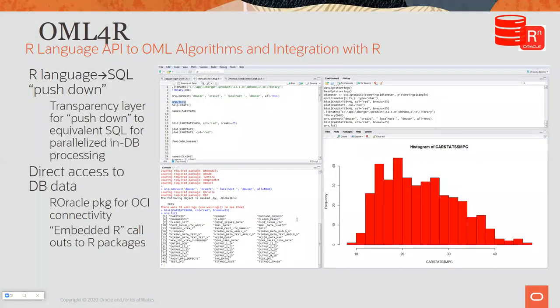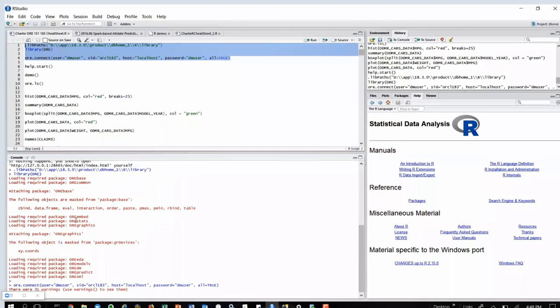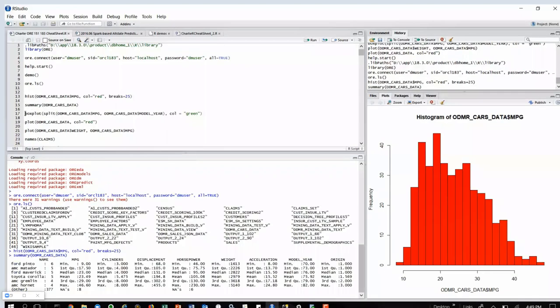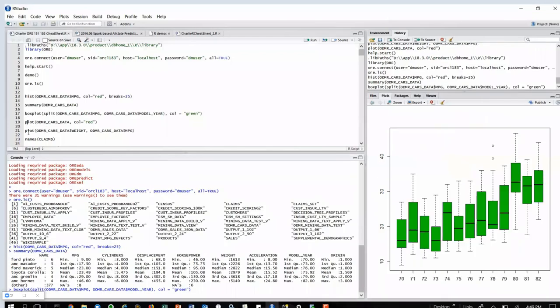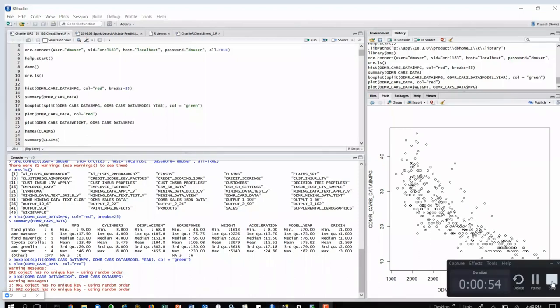If I'm using R, I use the R-to-SQL pushdown. I make a handshake from the world of R to OML inside the database — loading packages like the stats package, data mining package, and models package. These are the handshakes between R syntax and the matching functions inside the database. When I do a histogram, I'm not doing it in R entirely — I'm scanning the entire billions of records in the database, computing min and max, counting bins, then rendering results back to the R visualization layer. The box plot works the same way: compute statistics in-database, then visualize in R.